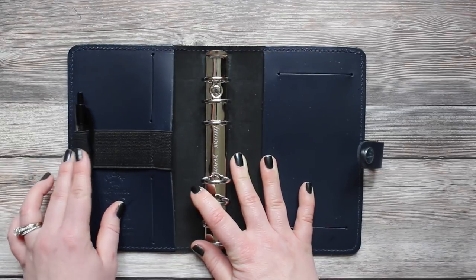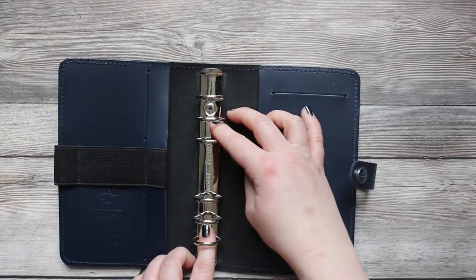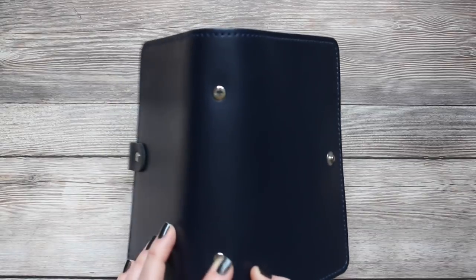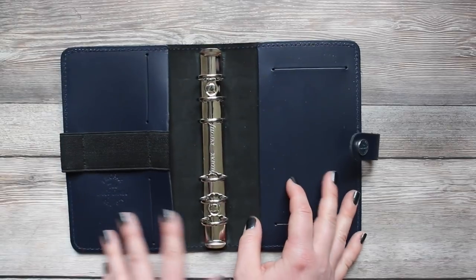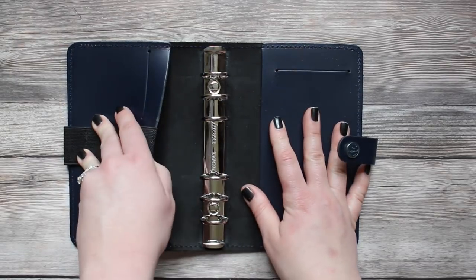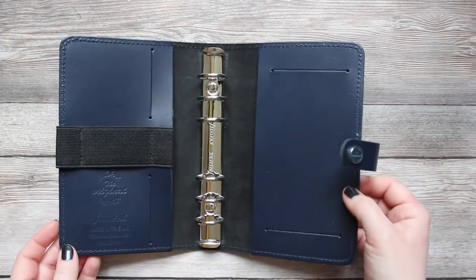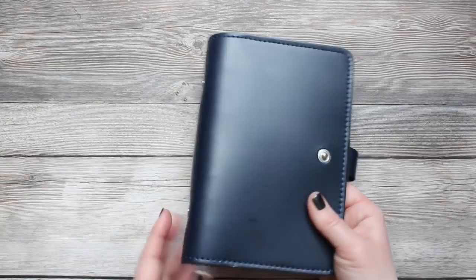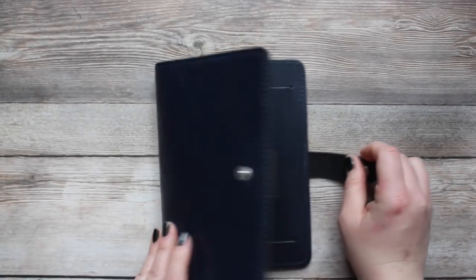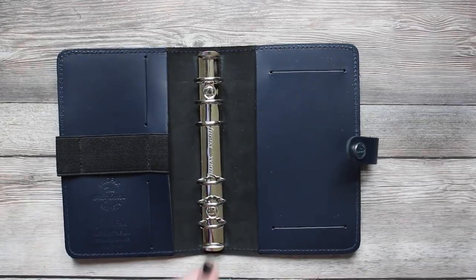The pen loop is completely elasticized so there's no leather for it to catch on. The rings inside are riveted in — technically not replaceable, but because the rivets are accessible from the outside you could theoretically drill them out and replace with new rings, though Filofax doesn't sell a ring replacement kit so you'd approach that at your own risk. There's a big pocket on each side and a slit for a notepad. It's very basic but gets the job done, and the navy color is really beautiful. The Filofax personal ring size is 23 millimeters.